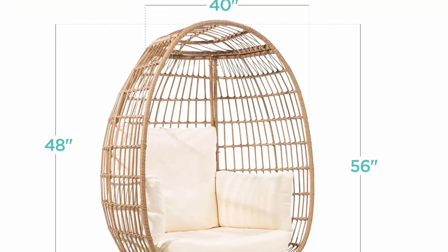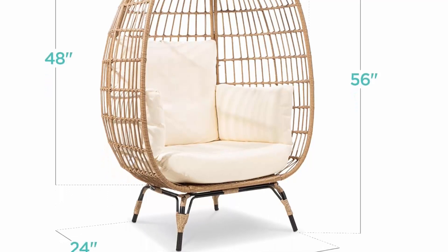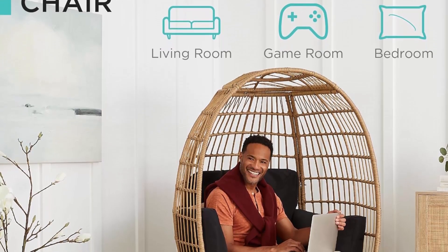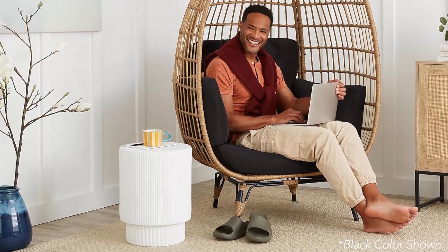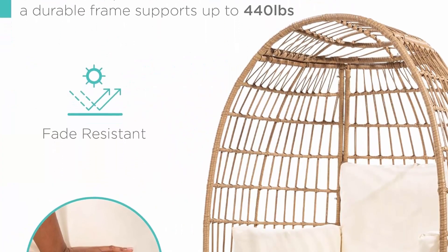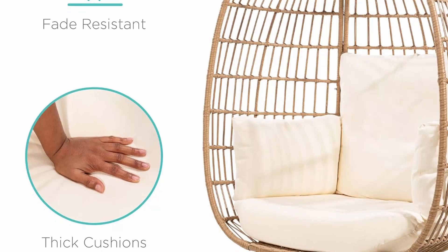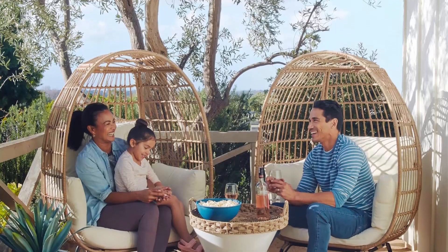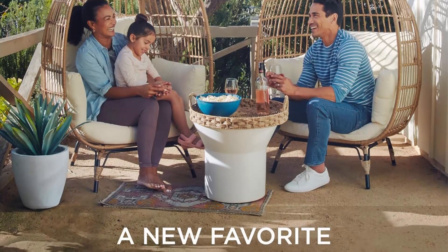All-weather design: water and UV-resistant wicker with weather-resistant cushions suits patio, garden, and poolside. Enjoy the seat for years thanks to durable wicker tightly woven over a powder-coated steel frame. Four removable cushions feature extra-thick padding, and the offset four-legged design with adjustable foot pads supports up to 440 pounds. The extra-wide opening accommodates taller people. Overall dimensions: 24"L × 40"W × 56"H.